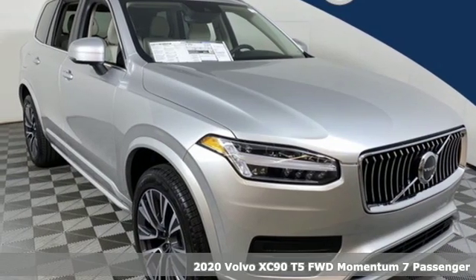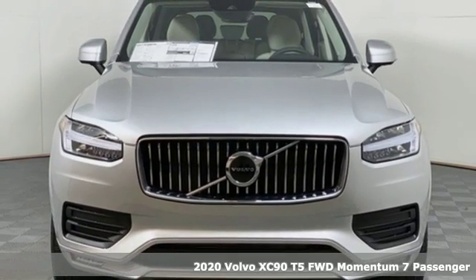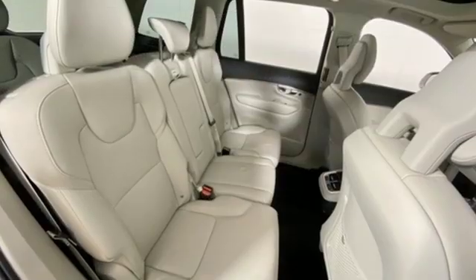Here's a new 2020 Volvo XC90. In its element, in all the elements, this XC90 puts you in command of an exhilarating drive. And it comes with all the amenities you need.